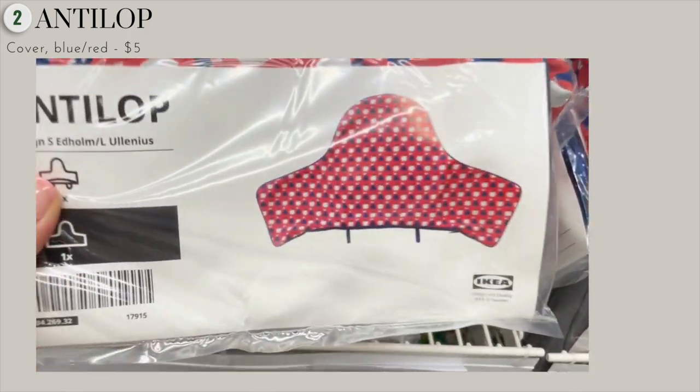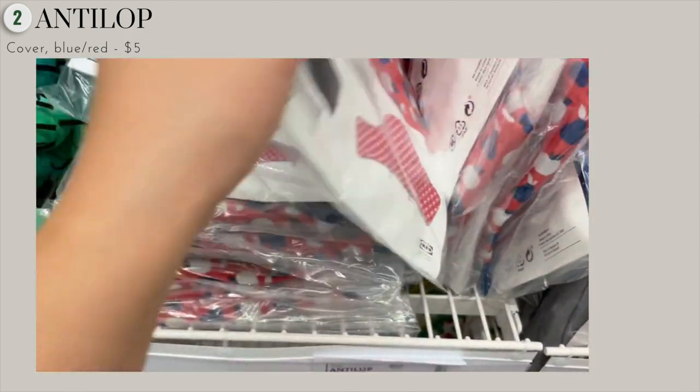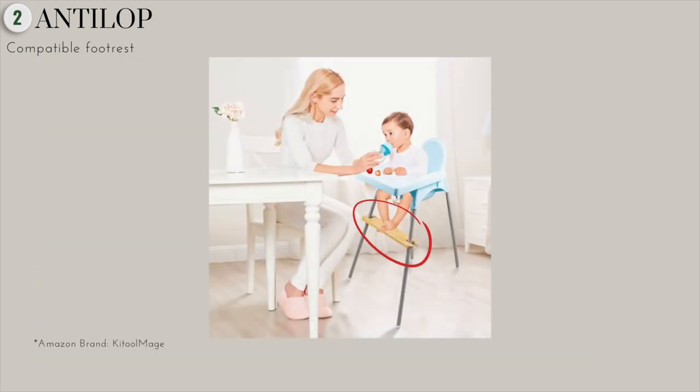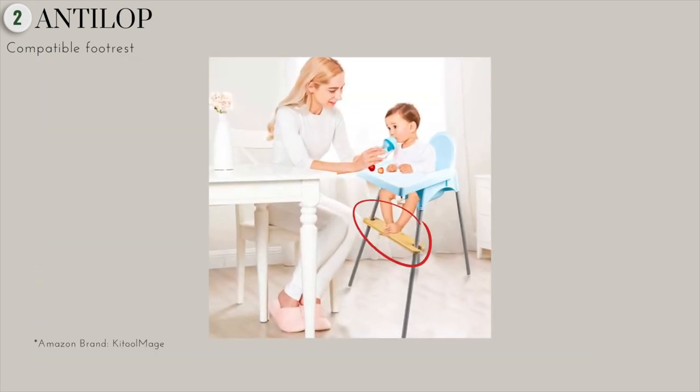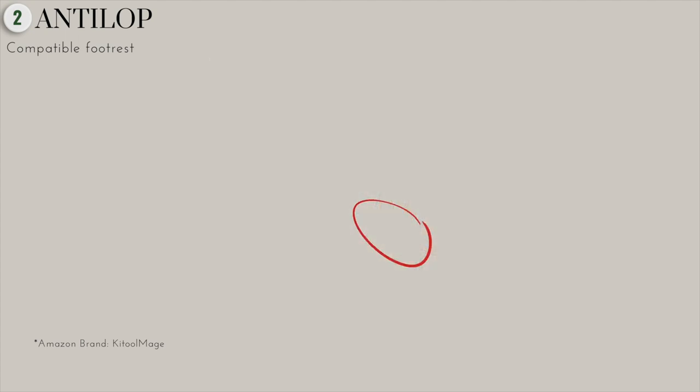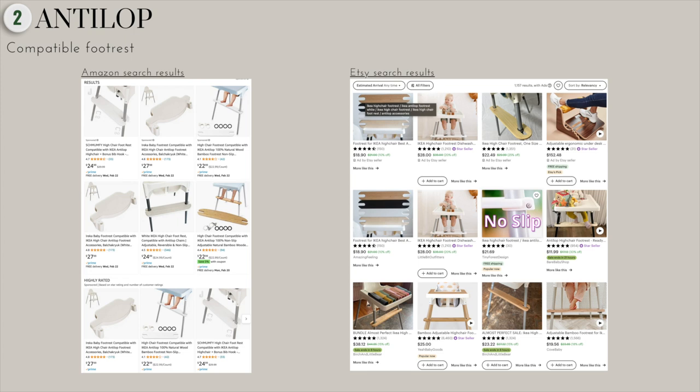The cover is pretty practical as you can throw it into the washing machine and the food should come right off. There is one thing that this chair lacks, and that is the footrest. A footrest is pretty important because it allows support and stability for your baby, which promotes good eating habits. You can find compatible footrests on Amazon or Etsy.